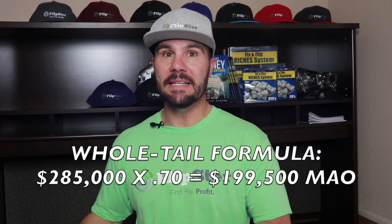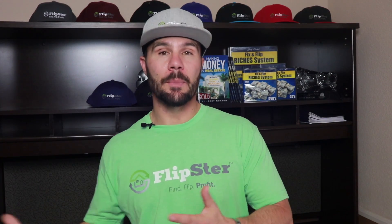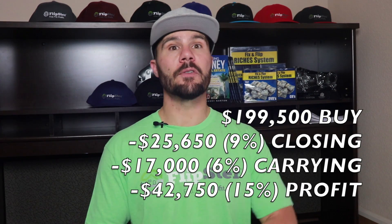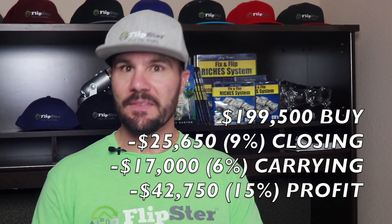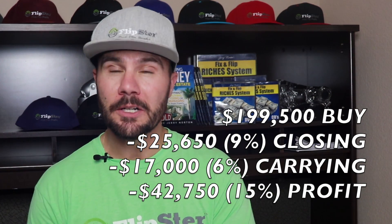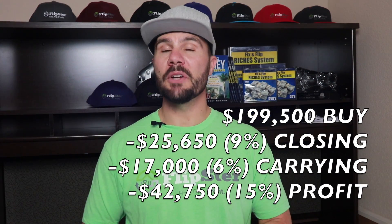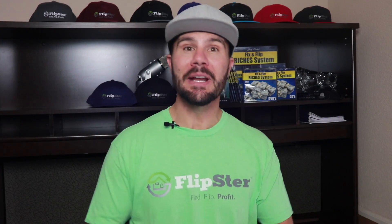For example, if the current value of a wholetail lead is $285,000, then $285,000 times 0.70 equals $199,500. Reversing the numbers: if you buy the property for $199,500, you've budgeted 9% or $25,650 to cover all closing fees to buy and resell it, including 6% commissions to agents. You've budgeted 6% or $17,000 for cost of capital — to borrow money to buy it and carry it until it closes on the sale for $285,000. And that gives you a budget of 15% or $42,750 for profit. Would you rather wholesale that deal to an investor and make $10,000–$15,000, or wholesale it directly to a homeowner and make almost $43,000?